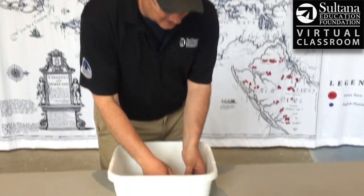Hey guys, it's Chris Serino from the Sultana Education Foundation. Thank you for watching these awesome videos that we do. Today I'm here to tell you about the state turtle of Maryland — the Diamondback Terrapin. If you've ever heard of the Maryland Terrapins or the Terps, this is what they're talking about.